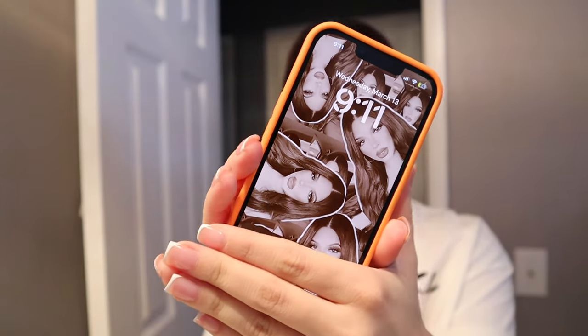Hey guys, welcome back to my channel! Good morning — it's literally 9:11. I always see 9:11 and it's so crazy, but today I'm gonna have a whole vlog for you guys.